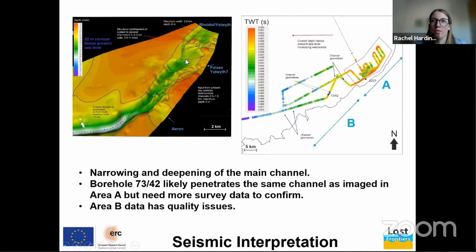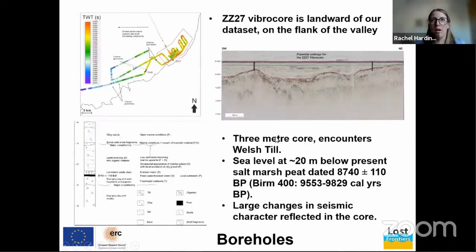We're also able to image where the Aeron drained into the valley system, though there may be issues with shallow gas, so more work is needed. Borehole ZZ27 is just missed by our survey, but we do intersect borehole 7342, which penetrates a valley feature we think is the same one imaged in area A — though the seismic in between is a bit sketchy, so more data is needed to confirm. We use the existing boreholes to give paleo-environmental meaning to the seismic sections.